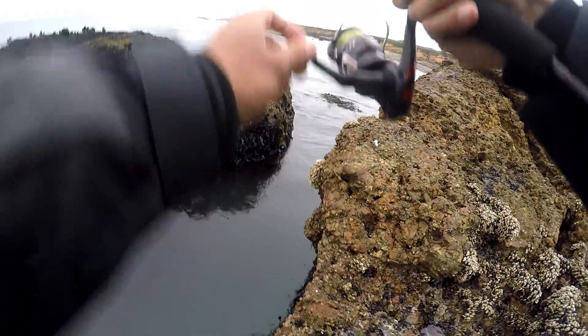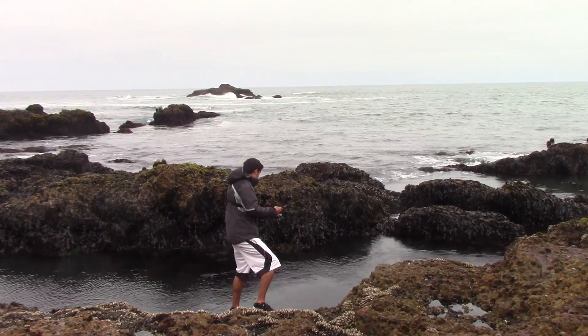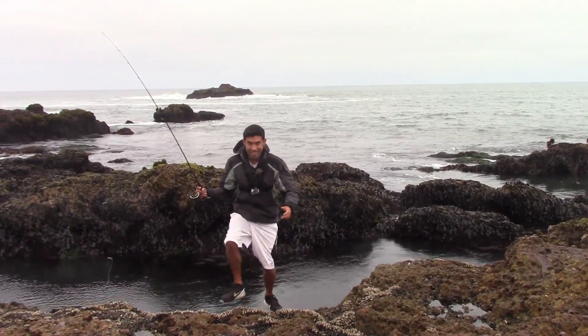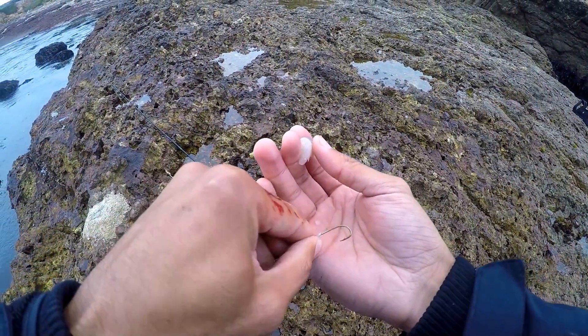Oh, there's one! Oh yeah, I got one! — No, he took my bait. He took my bait. Ah.